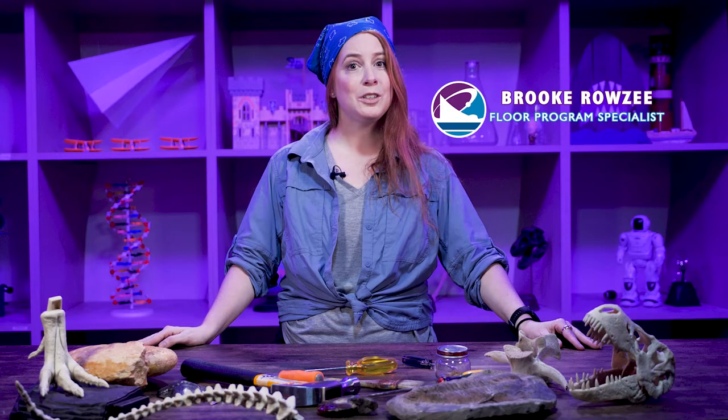Hello, I'm Brooke and I work at Exploration Place. We're going to talk about the Western Interior Seaway, Kansas State fossils, and how to dig up bones.